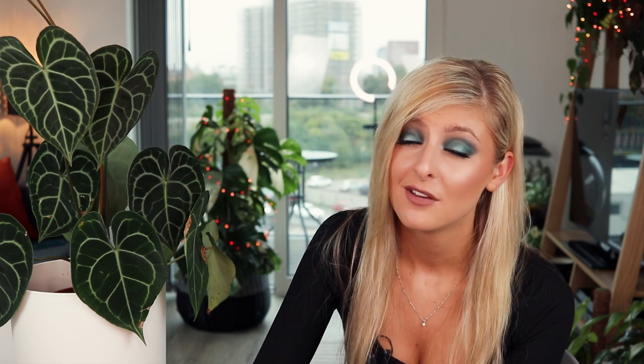And number four — I probably shouldn't need to say it, but I'm going to say it anyway: don't buy variegated dirt.